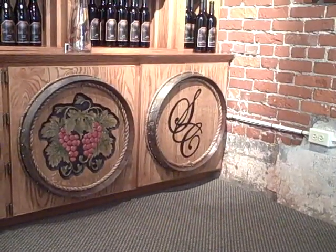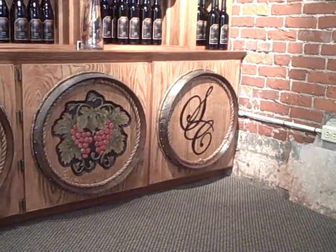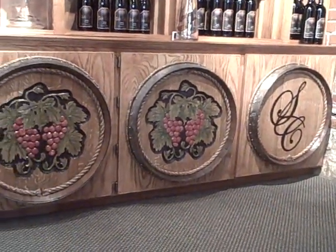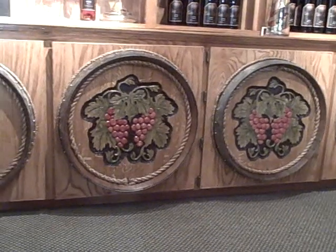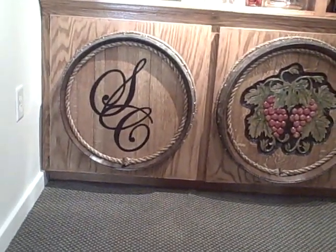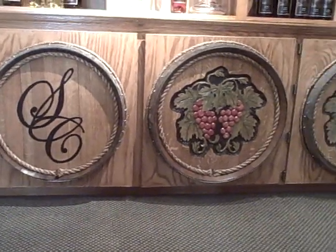This is the barrel room here at Skylight Cellars at the Gallery. It's a little hard to get barrels into downtown Walla Walla inside of an art gallery, so our designer took the barrel heads. As you can see, the craftsmanship is wonderful. We are proud of it.